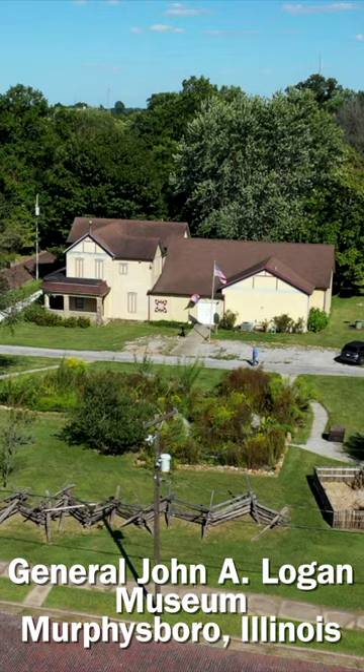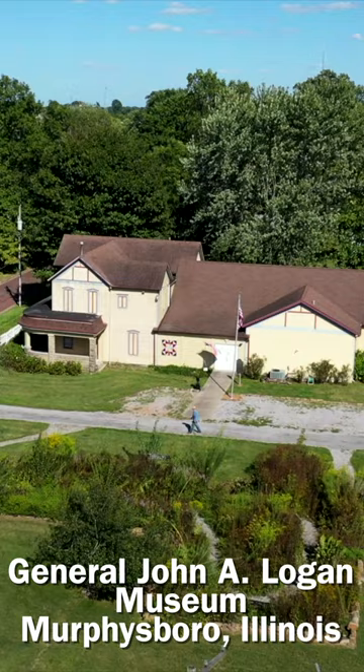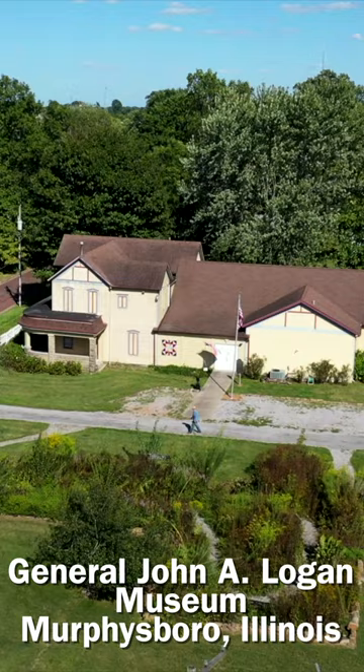It was in terrible disrepair — horrible — and we were afraid of where it was going. It's about a block from the museum, and we'd like to see the neighborhood around the museum stay stable. That's what we would like: a stable, home-owned area around the museum.